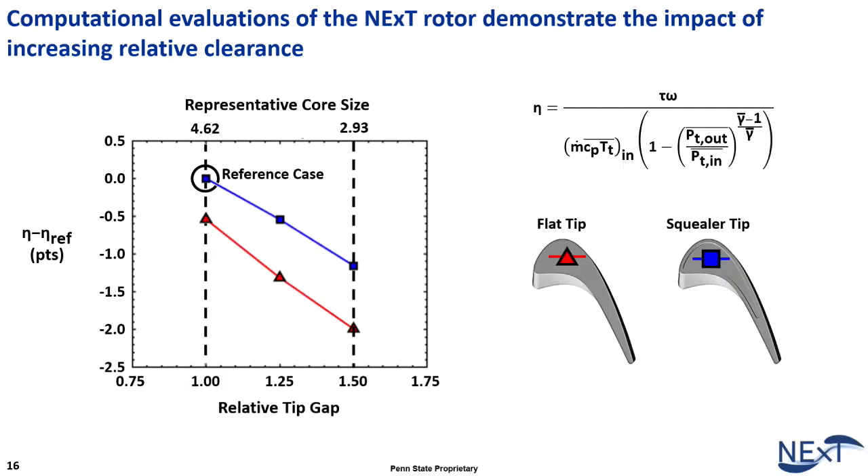One area my student is working on is blade tip design. Thermodynamic efficiency data shows that as you increase the tip gap, there's a significant reduction in efficiency. A flat tip versus a squealer tip comparison shows the squealer tip does much better. Squealer tips are used in today's engines, but we're working on the next generation beyond that.